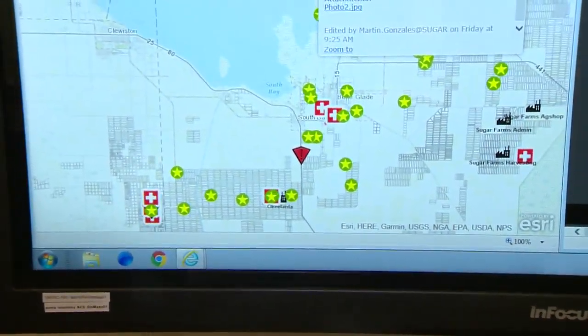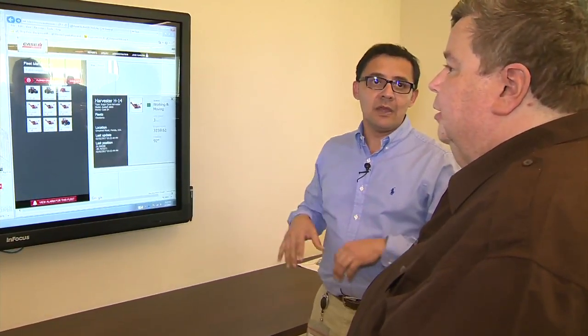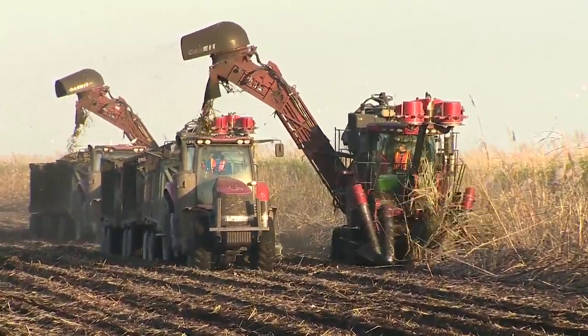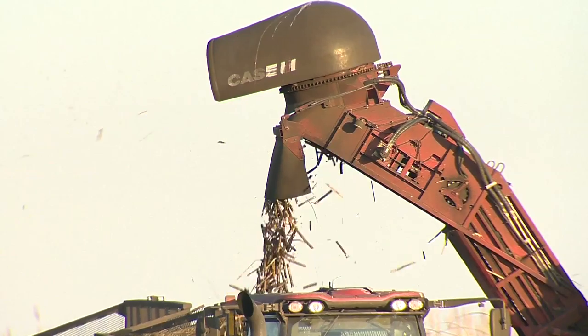They will move back and forth within an inch of a line that we've predefined in that field, based on satellite data and GPS information that we have networked throughout the farm. The operator who sits in the cab controls the speed, so the trucks that run alongside the harvester can collect the cane and deliver it to the mills.